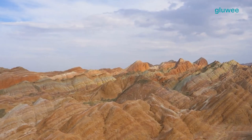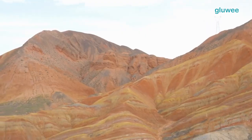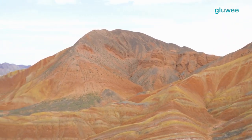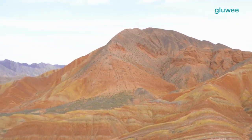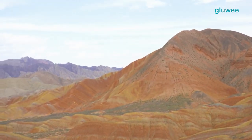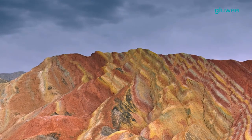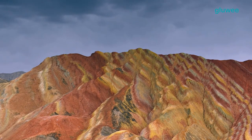The diversity of minerals in the region also causes color variations in Janya Danxia Mountain. Each mineral has different physical and chemical properties, which means that they also have different colors. Therefore, the surface of this mountain has different colors.